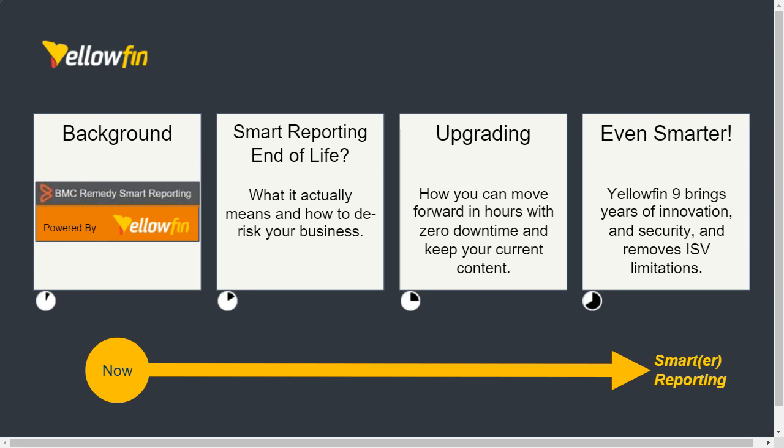The clocks on the agenda indicate time allocated for each section. We'll do a very quick summary of background on smart reporting, the impact of end of life, what that means to your business, and how we can help you de-risk the cost of change. Our goal is to help BMC Helix customers upgrade — covering that simple path, how you could move forward in hours with zero downtime and keep your current content. Stephen and Rob will both be talking about that, and we're also going to show Yellowfin in action, covering unlimited data sources, advanced analytics, and more.